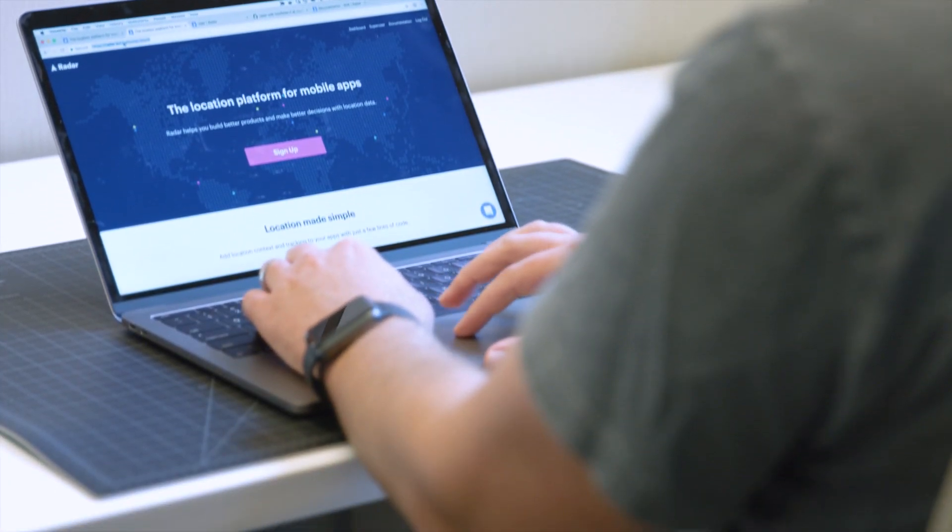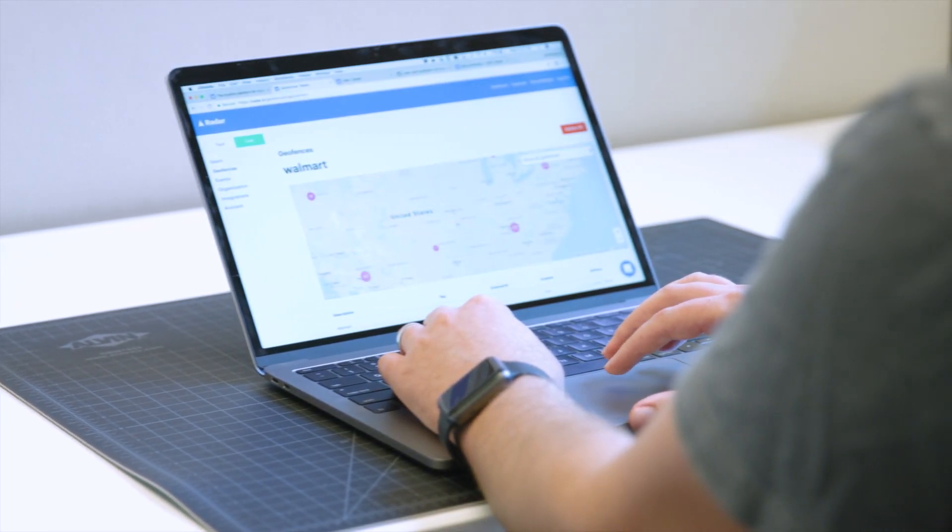Radar is the location platform for mobile apps. We help companies build better products and make better decisions with location data. If you're building an app and you want to know where your users are, we make that really easy.